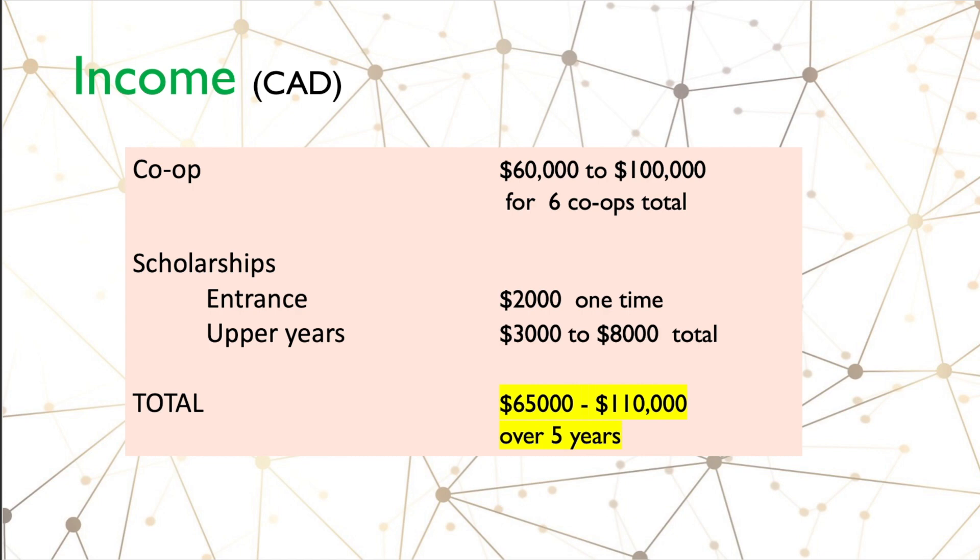Now let's talk about scholarships. University of Waterloo doesn't have a lot of scholarships — I'll make a separate detailed video about that. It offers standard entrance scholarships depending on your high school grade: about two thousand to five thousand dollars. Out of five thousand, three thousand can be claimed in upper years. I'll assume a one-time two-thousand-dollar scholarship, plus about three thousand to eight thousand dollars in upper-year scholarships over five years.